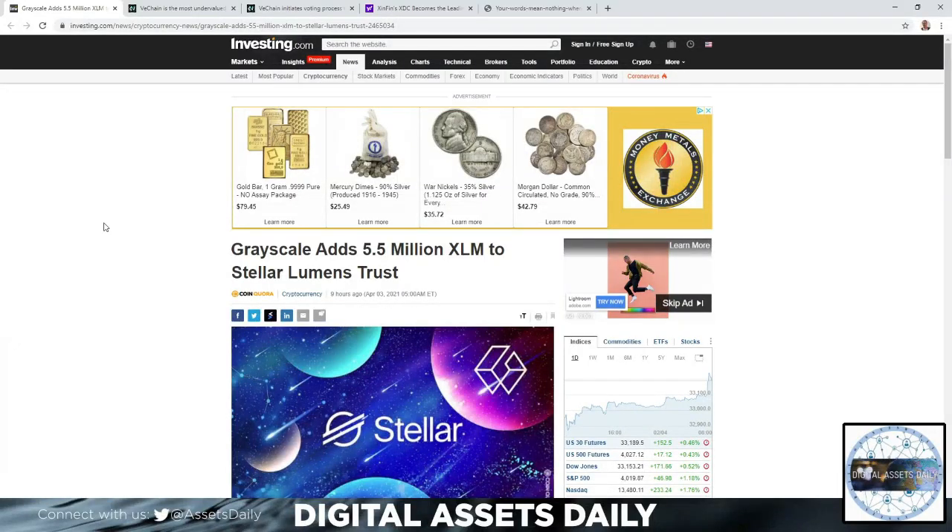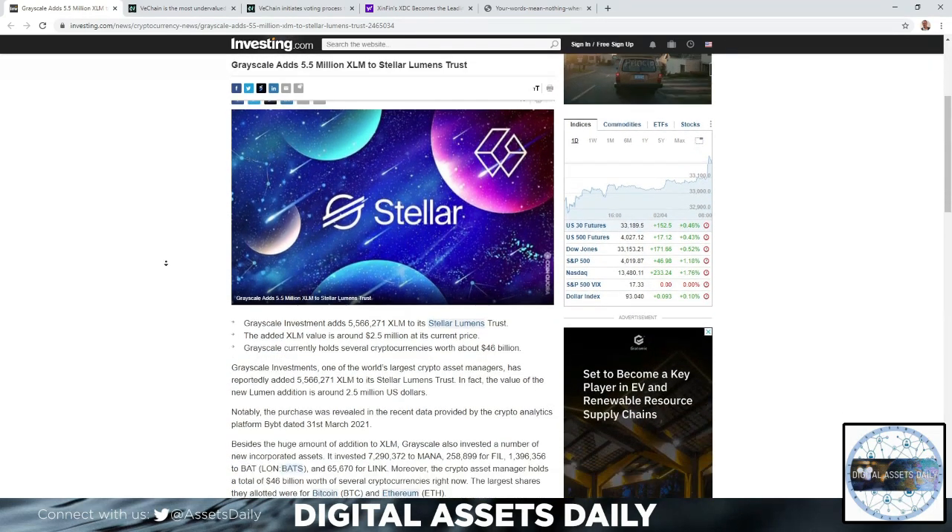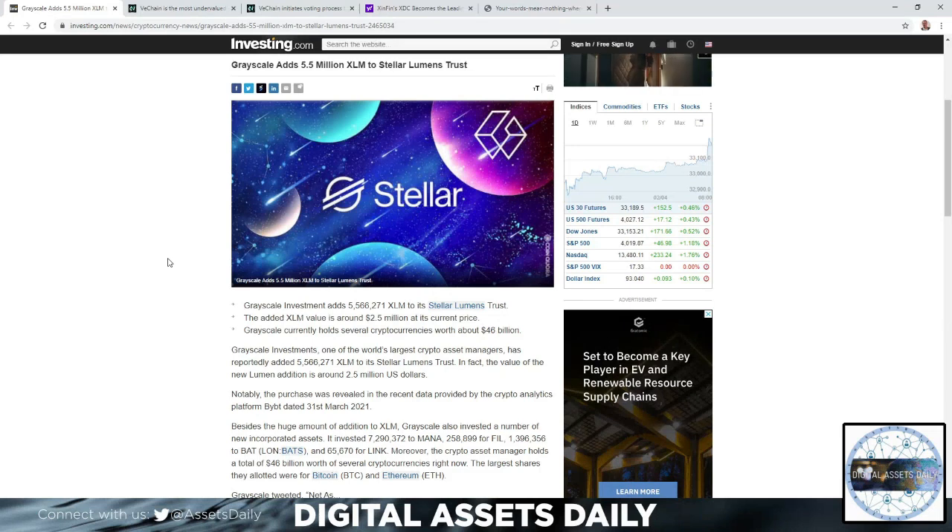Hello and welcome back to Digital Assets Daily — good morning, good afternoon, or good evening wherever you are in your corner of the world. Grayscale adds 5.5 million XLM to the Stellar Lumens trust. The added XLM value is around 2.5 million USD at its current price, and Grayscale currently holds several cryptocurrencies worth about 46 billion dollars. Grayscale Investments, one of the world's largest crypto asset managers, has reportedly added 5,566,271 XLM to its Stellar Lumens trust.